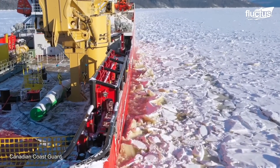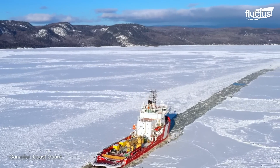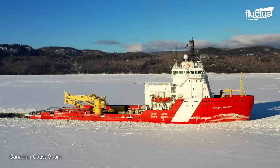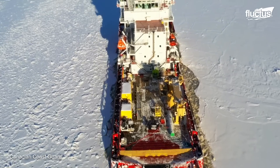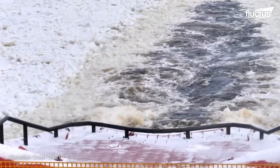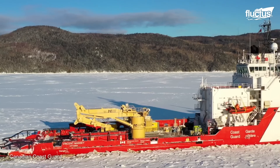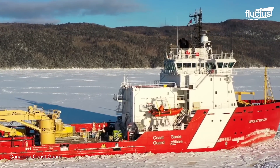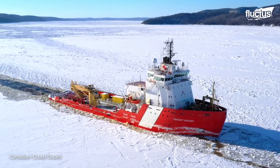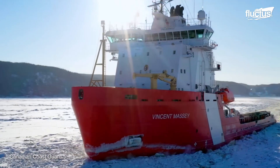From the detailed strategies for navigating icy waters, let's turn our attention to an exceptional member of the ice-breaking fleet: the CCGS Vincent Massey. This vessel stands out in the armada not just for its formidable ice-breaking capabilities, but also for its distinctive features that set it apart from other icebreakers. Stretching an impressive 274 feet 7 inches in length, with a beam of 59 feet 1 inch, Vincent Massey's robust hull and advanced design enable her to tackle the most challenging ice conditions.